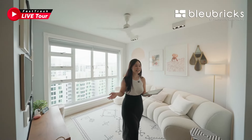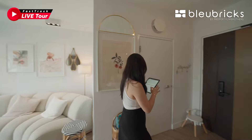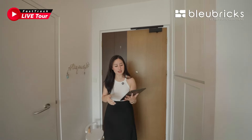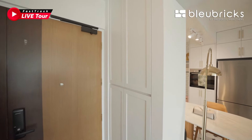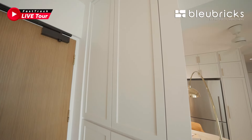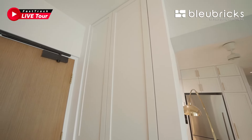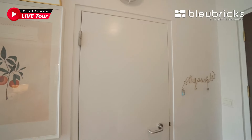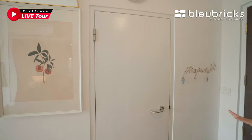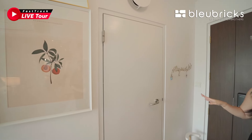Now let's kickstart the interior of this home. From the moment you enter the unit, on your left is where you are greeted with a DB box, which doubles as a shoe cabinet for easy access just before leaving home. And on my right, this is where you have your home shelter that is neatly tucked away — a great space for you to store all your bulky items.